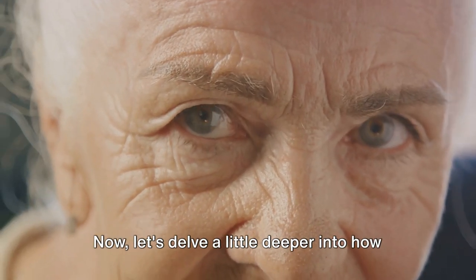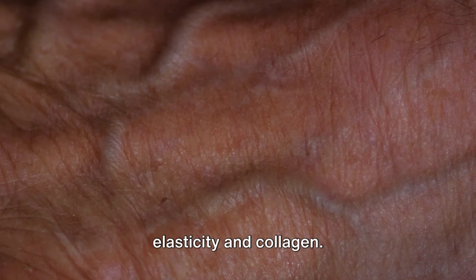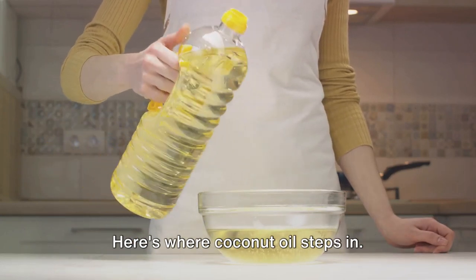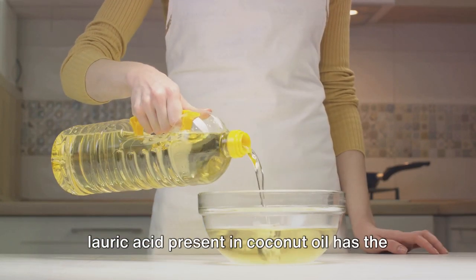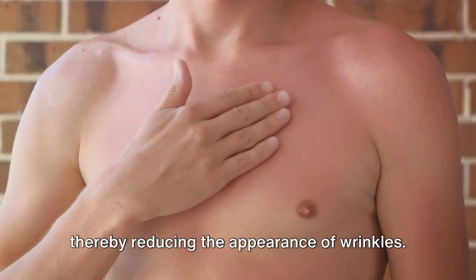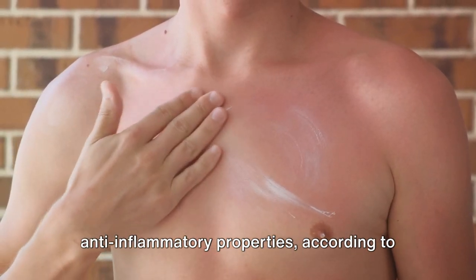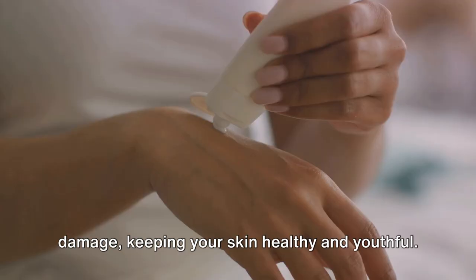Let's delve a little deeper into how wrinkles form. As we age, our skin naturally loses elasticity and collagen. This loss, coupled with environmental factors like sun exposure and free radical damage, leads to the formation of wrinkles. Here's where coconut oil steps in. According to a study published in the Journal of Dermatological Science, the lauric acid present in coconut oil has the ability to stimulate collagen production, helping restore the skin's elasticity and thereby reducing the appearance of wrinkles. Moreover, coconut oil has potent anti-inflammatory properties, according to a study in the Journal of Pharmacognosi Research, meaning it can soothe and repair skin damage, keeping your skin healthy and youthful.